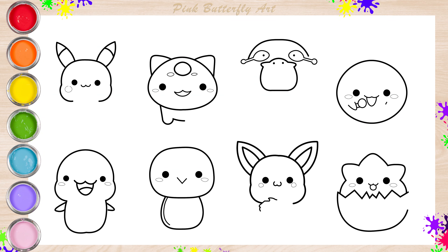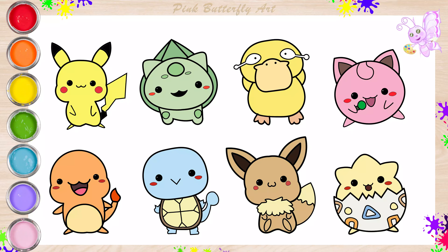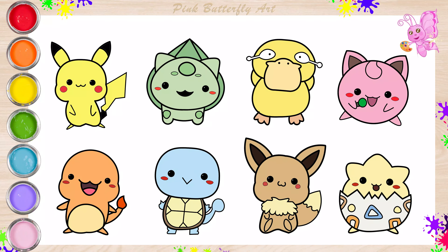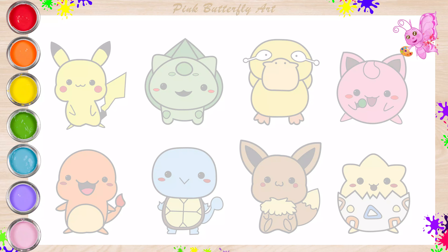Hello, friends! Today, let's draw and color Pokemon creatures. Let's begin by drawing Pikachu.